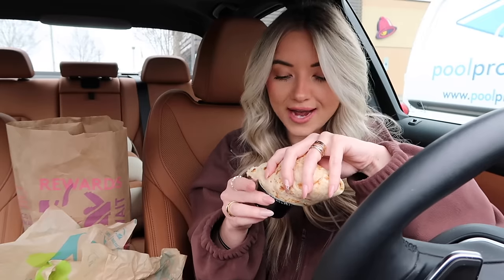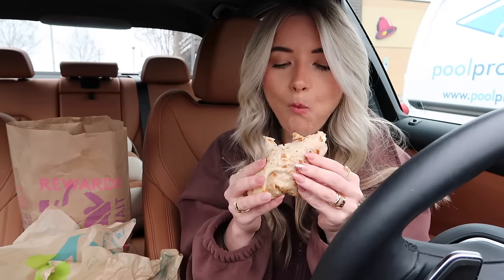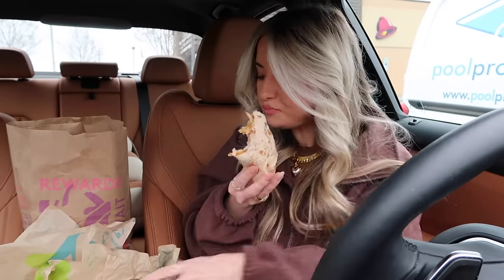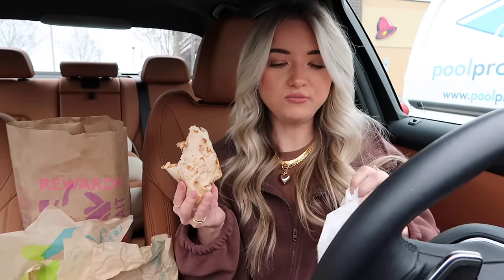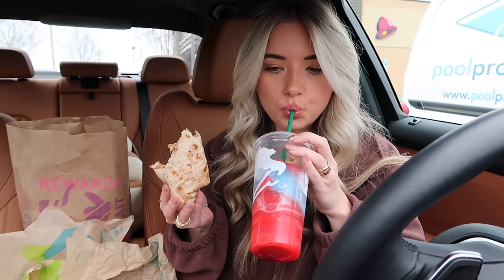I definitely prefer the stacker. Maybe I'm just more of a seasoned beef kind of person at Taco Bell. I know a lot of you guys love their chicken, so you may prefer the chicken items off this menu. But in terms of flavor, seasoned beef has my heart. Even with the sauces, I would not repurchase this one — not a big fan.